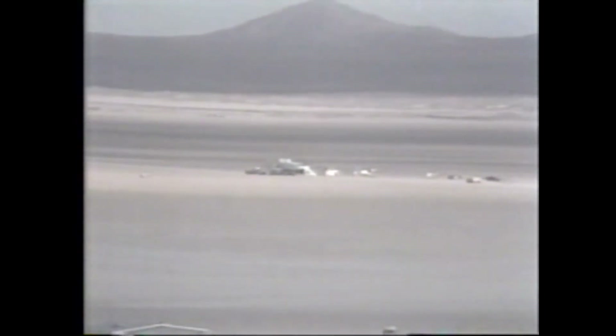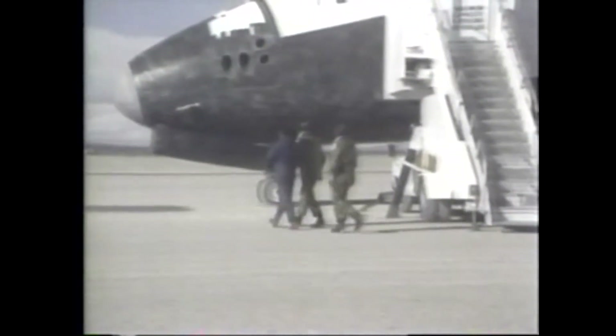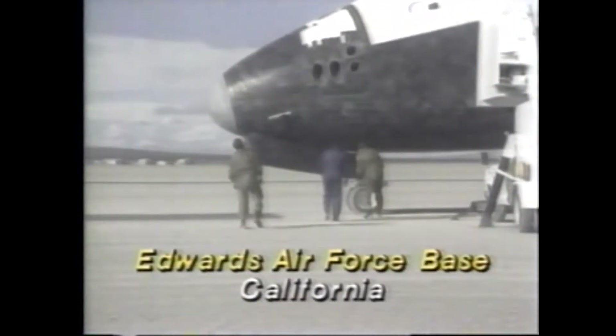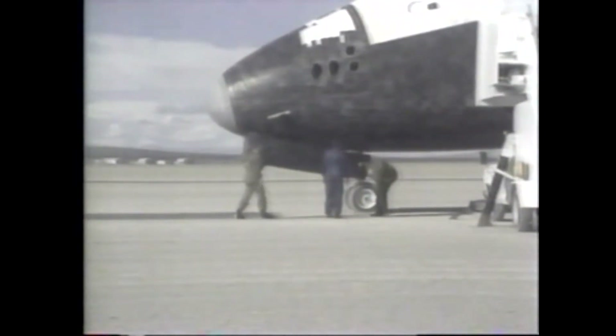It's parked out there now on the center line, right in the middle of runway 23 at Edwards Air Force Base, where they intended to put it. Gene Cernan, they're having a good look at their bird — looking at their home. And in good professional pilot's tradition, just checking it out, seeing if they put any scratches on it on the way in.